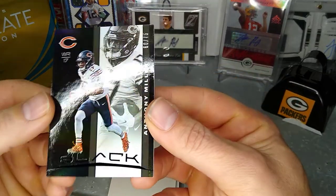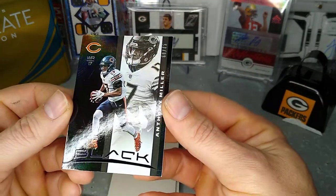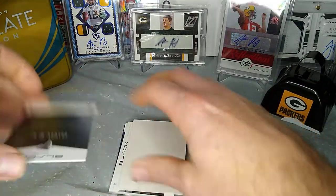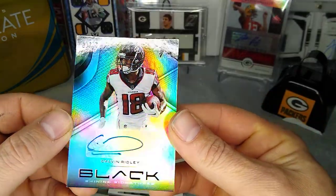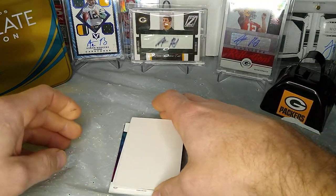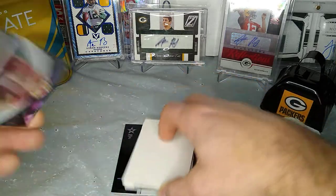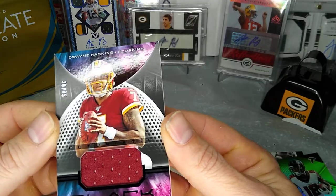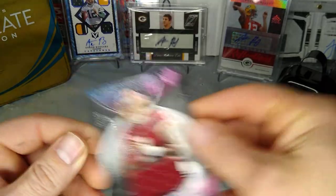We got 60 out of 75 Anthony Miller. And a Kelvin Ridley, 23 out of 25 — pretty cool, nice and shiny. Nice old Dwayne Haskins, 38 out of 75, one color. Futuristic.